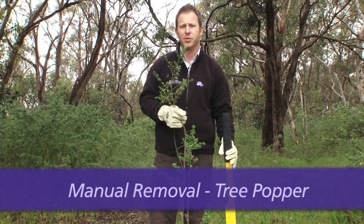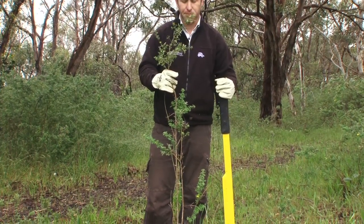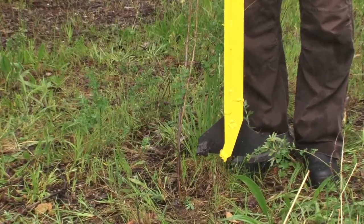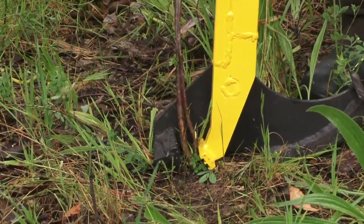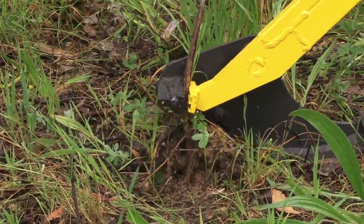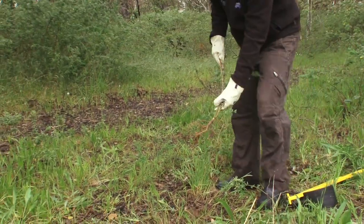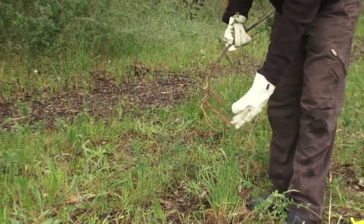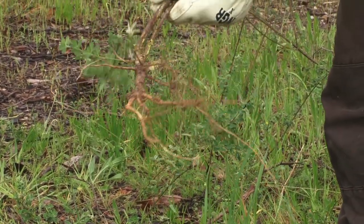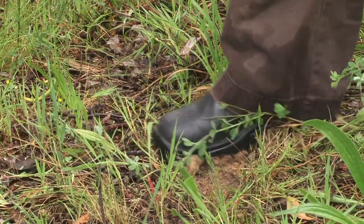The tree popper can be a weed controller's favourite tool for manual removal of broom plants from waist to shoulder high, such as this one here. Take the tree popper — as you do, the jaw opens up — slide it over the stem down at ground level. As you lean back on the lever, the jaw closes; pull back, and the plant should come away cleanly. That was quite a successful removal, with all the roots coming away. Having moist soil makes it a lot easier. It's really important to pat the soil back into place to prevent other weed seeds from germinating and also to prevent erosion.